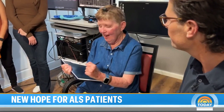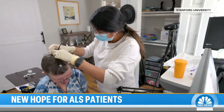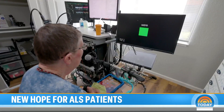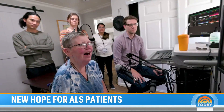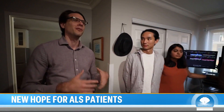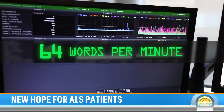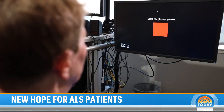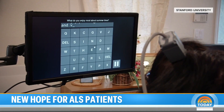When ALS started to impact your ability to speak, what was your thought process like? You knew it was bad. Speaking is everything human. The relatively slow progression of the disease in Bennett's case has made her the perfect test patient. She's been part of the clinical trial since March of last year, and has been able to provide invaluable feedback to the team every step of the way, something that may not be possible with a patient with a faster progression.